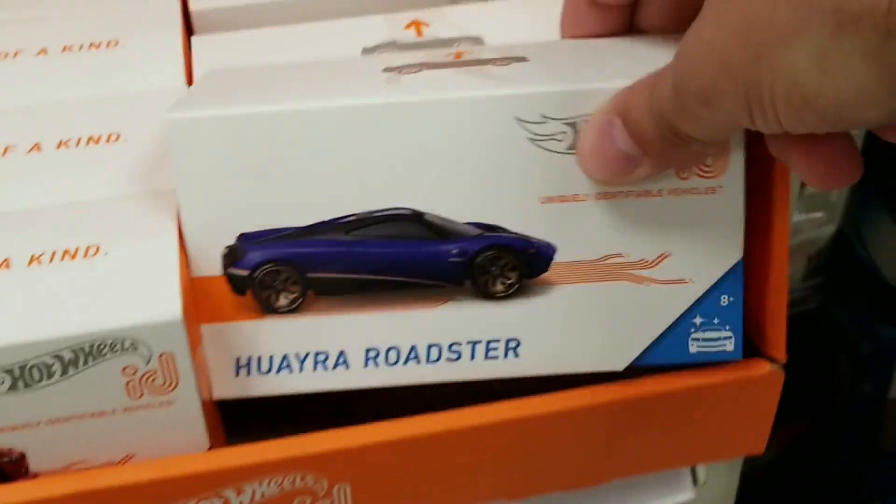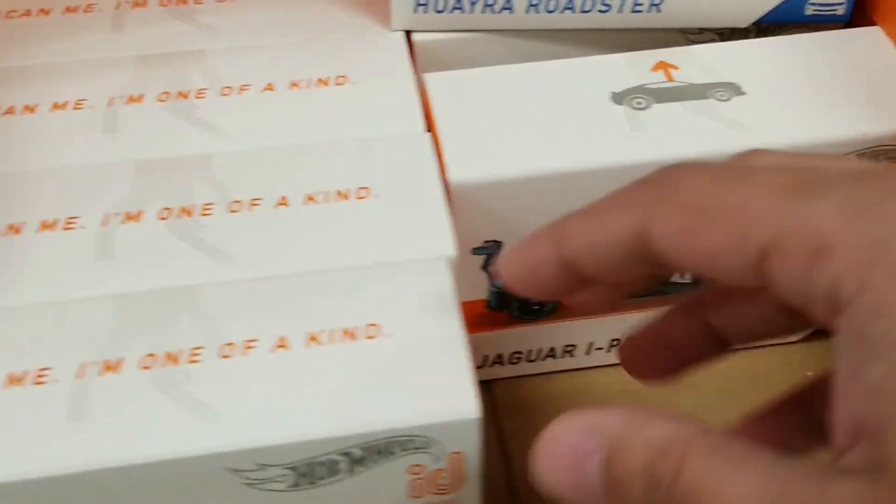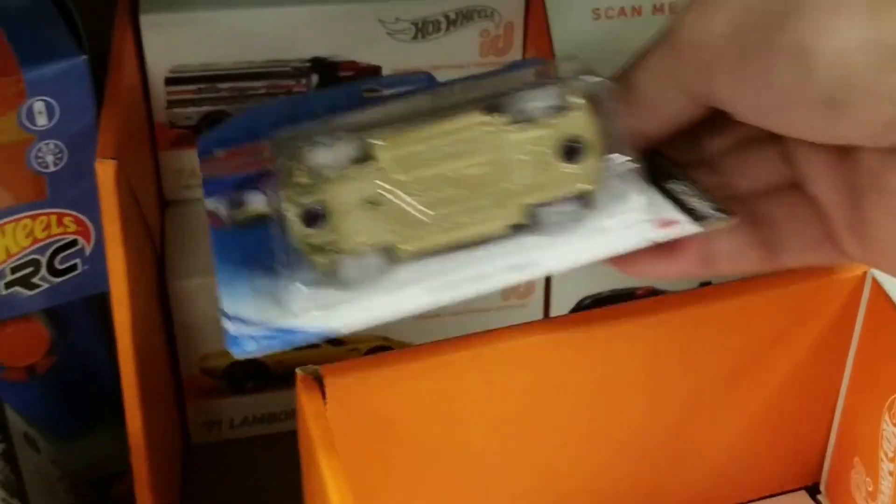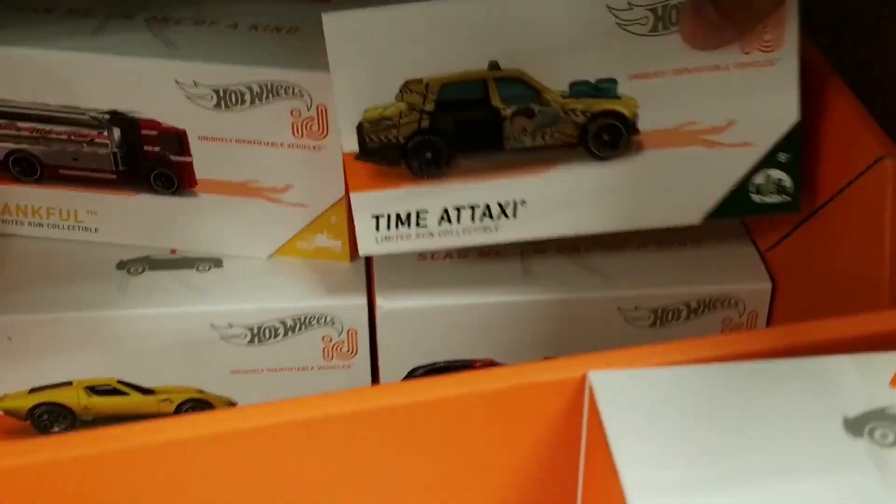There was Hot Wheels ID. We do see the Jaguar there, the Twin Mill Hot Wheel. They did have the Lamborghini as well — very nice one. And the Time Taxi.